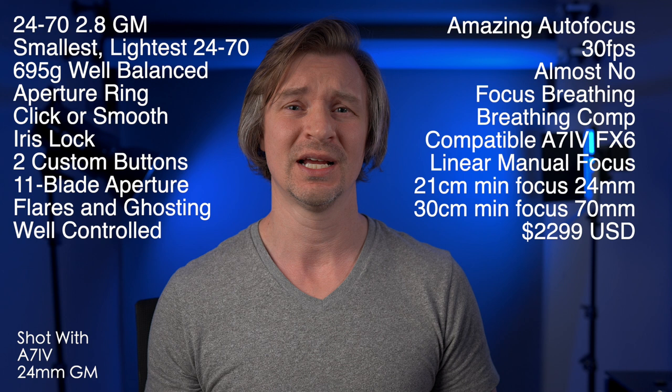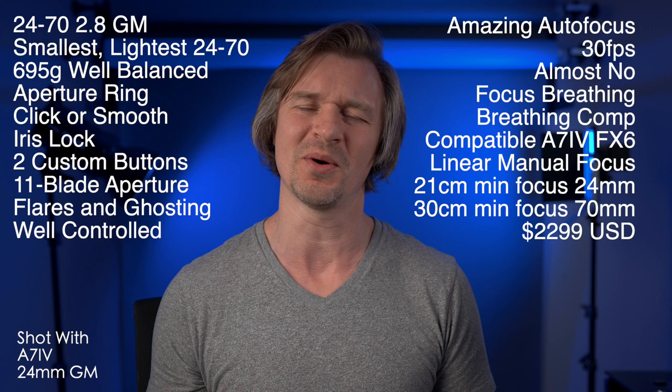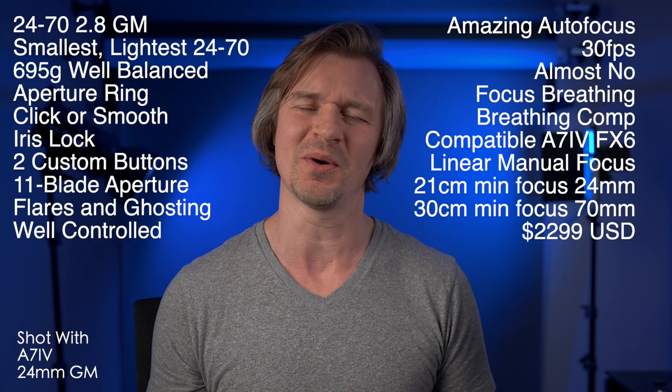The price is coming in at $2299. And while not free, that is certainly a reasonable price for a 24-70 2.8 with all of these features at this size and weight, with virtually no focus breathing and all the fantastic features that come with this lens. Boy oh boy. Maybe if enough people watch this video, my wife won't lose her mind when I do buy this lens — so please like it and share it, for the love of God.